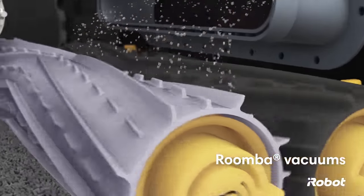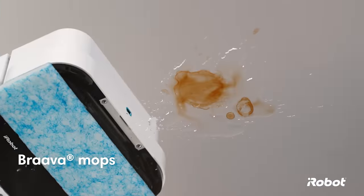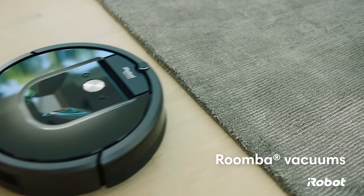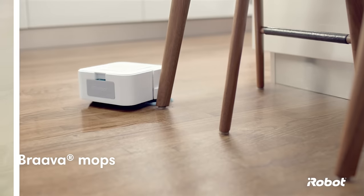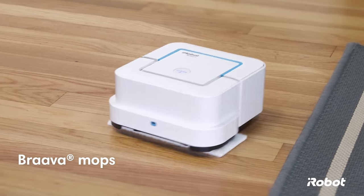Roomba uses a three-stage cleaning system to vacuum up your messiest mishaps. Brava uses wet mode to loosen and wipe up stains. Roomba moves seamlessly from hard floors to rugs or carpets, while Brava stays on hard surfaces and knows how to avoid your furniture and rugs.